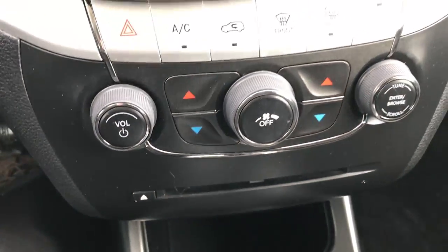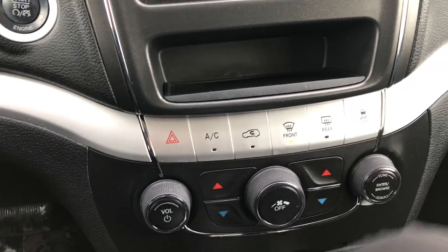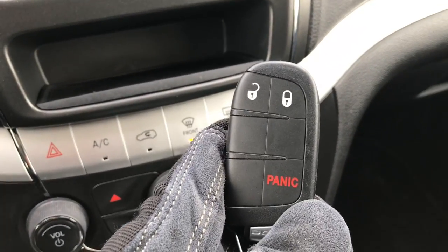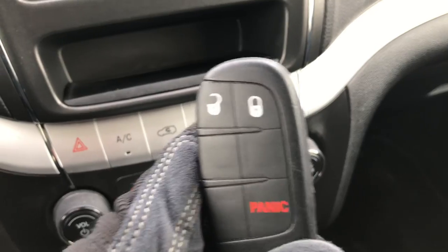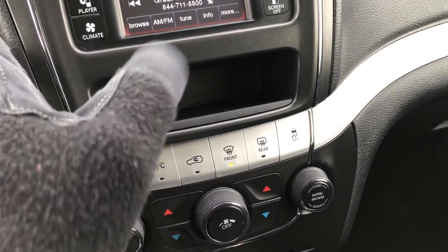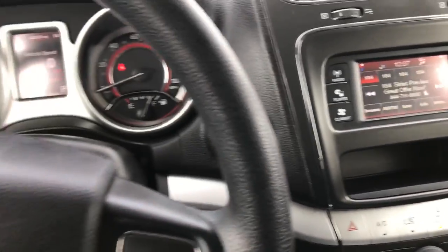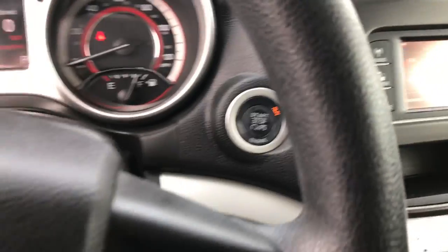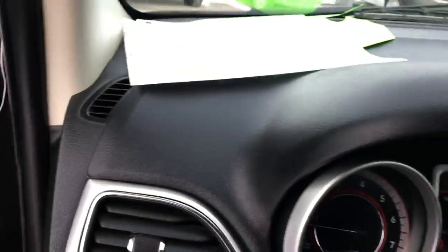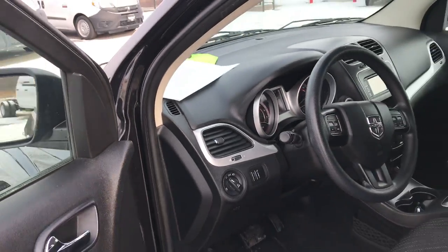It does have a CD player, dual climate control, and all your other climate controls as well. Stability control is included. It also has the keyless enter-and-go system, which is a really neat feature — all you have to do is have that key in your pocket and you can unlock the vehicle. You can also start the vehicle with the push button start. Very clean vehicle inside and out.